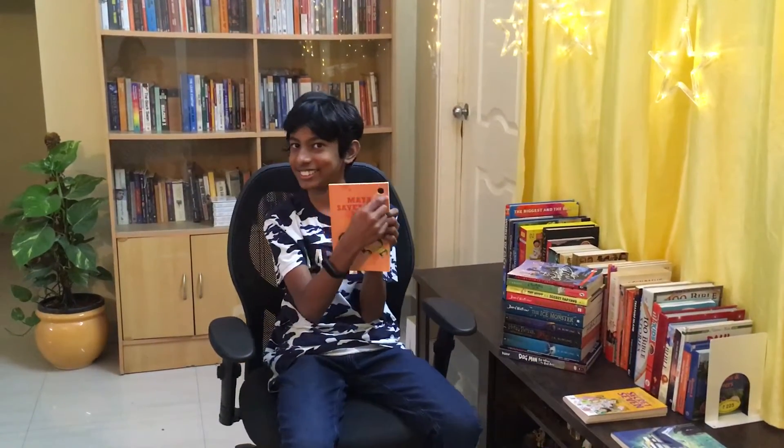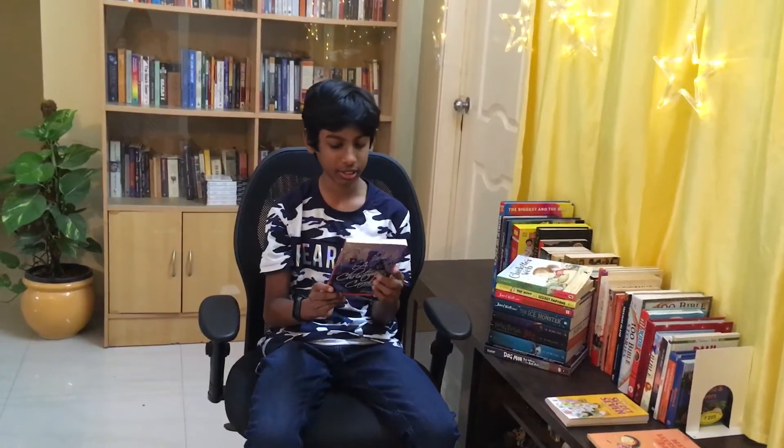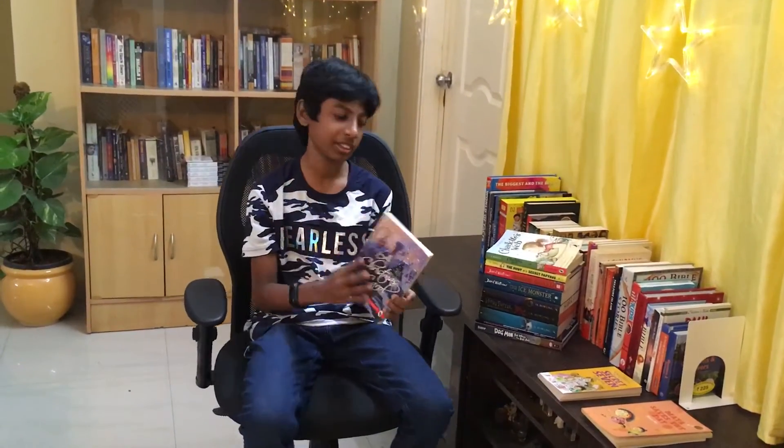Next up is A Christmas Carol, which features three spirits who talk about the past, present, and future. It was a little bit spooky, not that much, and it was a fun and easy to read book. You guys should try this — it's really good!